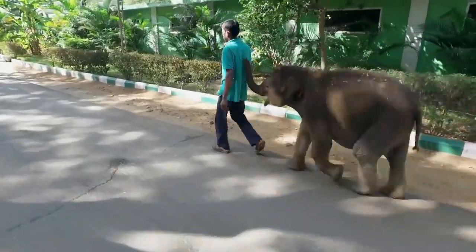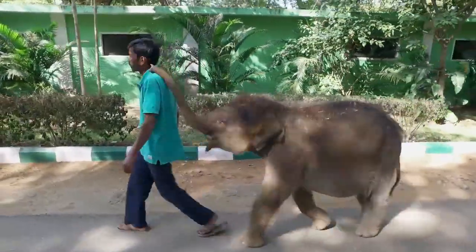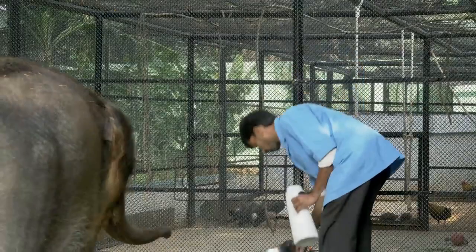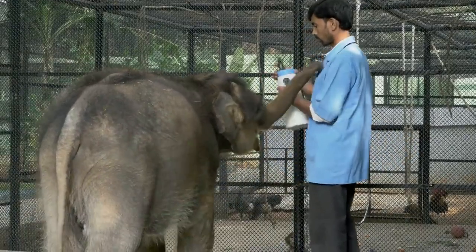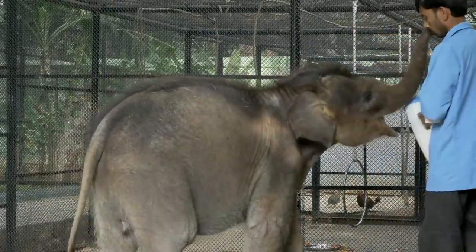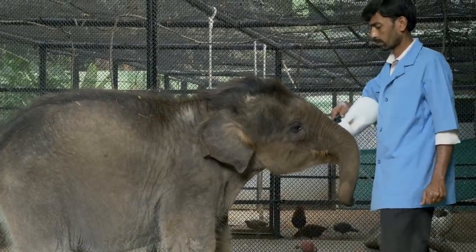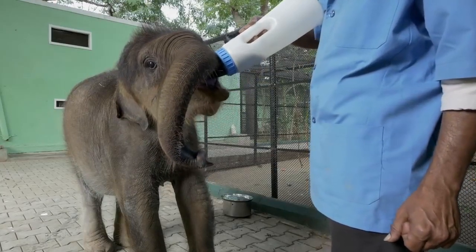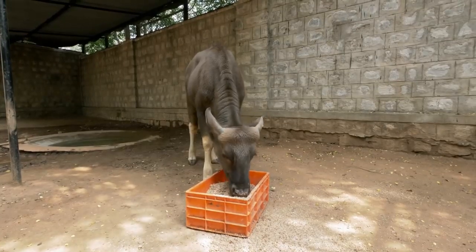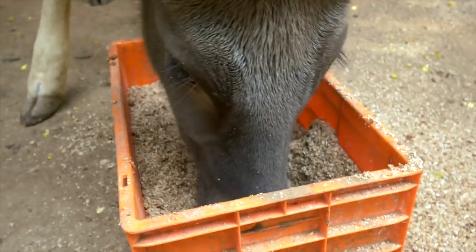The zoo hospital also houses our animal orphanage. This is Chamundi — she was found abandoned in the wild and sent to us when she was just six months old. Her keeper feeds her a special milk formula several times a day. Like all youngsters, Chamundi can be greedy. After gulping down her milk, she will raid her playmate's lunchbox. The gaur calf must eat quickly before Chamundi finishes everything.